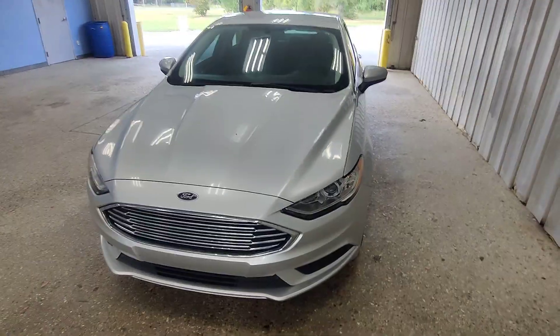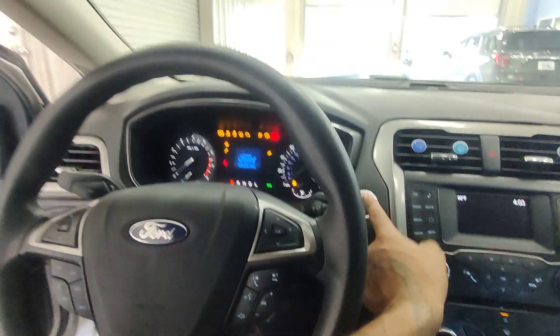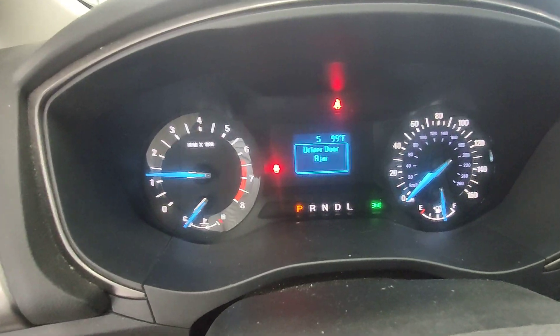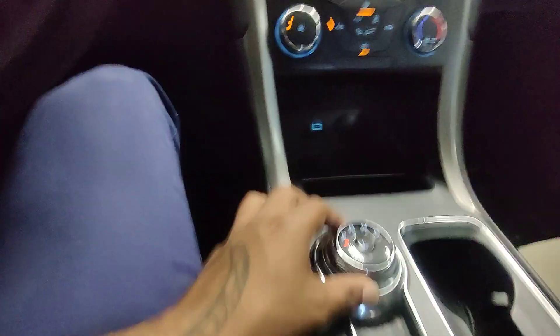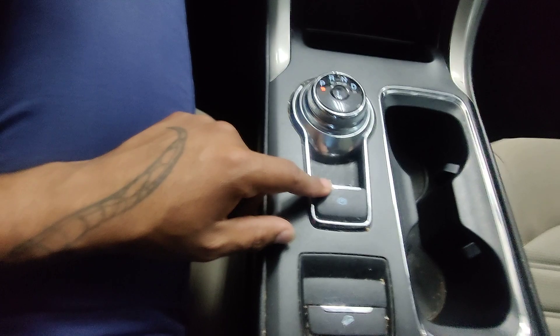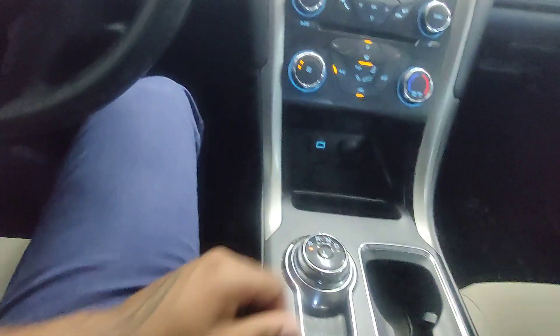Moving forward, you do have the dual halogen bulbs with your LEDs on either side, accompanied with HID lights as well. Beautiful vehicle. Let's hop in the front seat and confirm those miles. It's a push start vehicle — starts right up, no issues. Right here you can see the mileage is going to pop up for us — right at 49,688.5. In the center we do have our shifter which is a dial, pretty interesting. We have an automated parking brake and downhill assist.